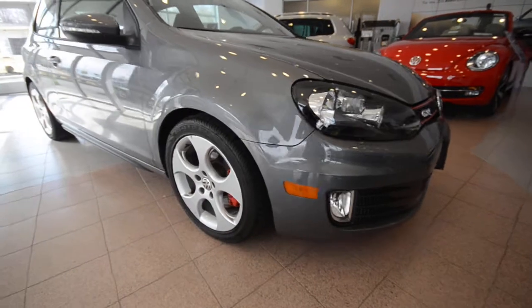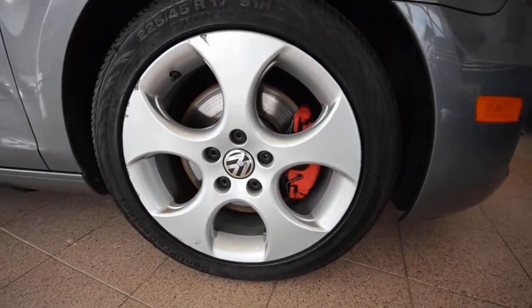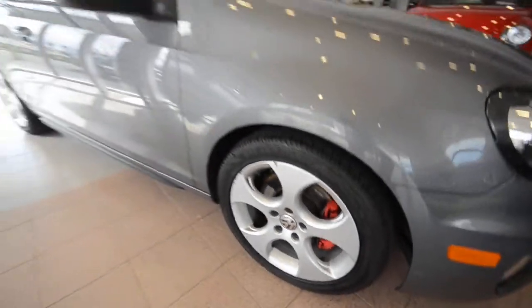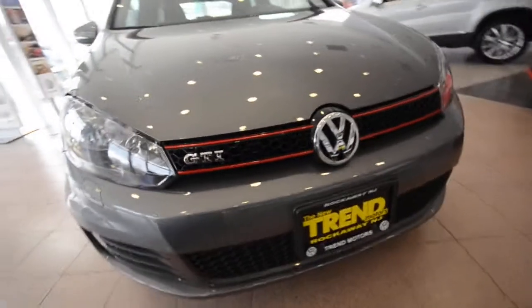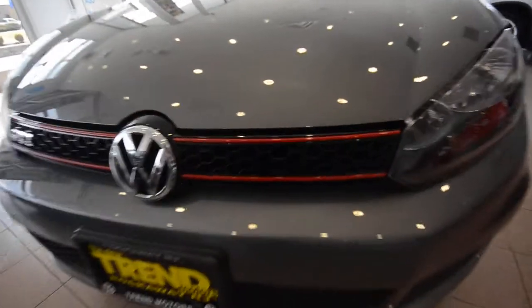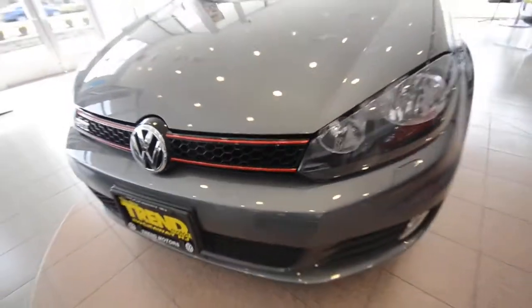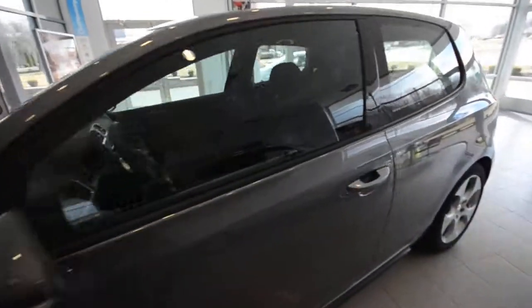The GTI is a Golf on steroids, kind of in a way. Larger brakes with the red caliper, 17-inch alloy wheels, and the more aggressive front end — but not too over aggressive. The red-striped grille and the honeycomb pattern harks back to the original GTI, as do the seats on the interior.